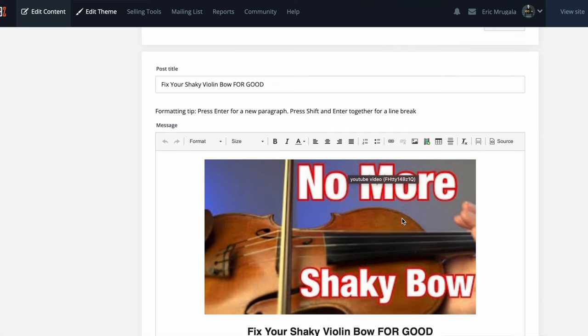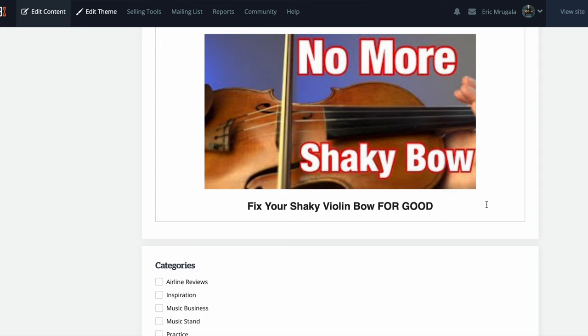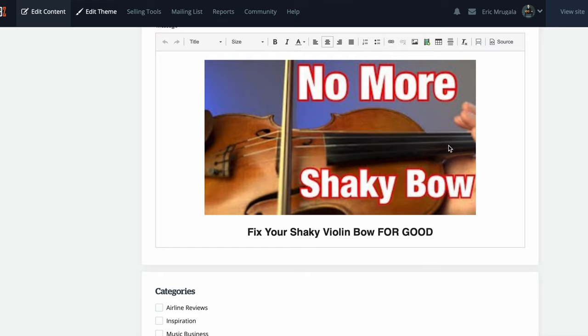This post is 'Fix Your Shaky Violin Bow for Good.' I know beginner violinists have a lot of trouble with shaky violin bows. I just have the title and the video right here — really simple. I like this feature because it creates more traffic to your website and to your potential music and services. The Banzoogle blog website offers great resources to take advantage of. Banzoogle is really dedicated to helping you earn a living as a musician by letting you control the content on your website, as opposed to third-party services that have control over your content.